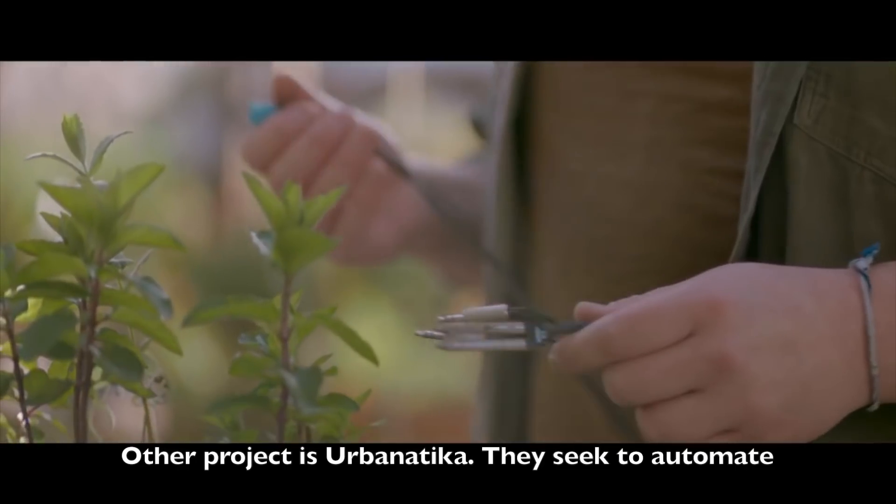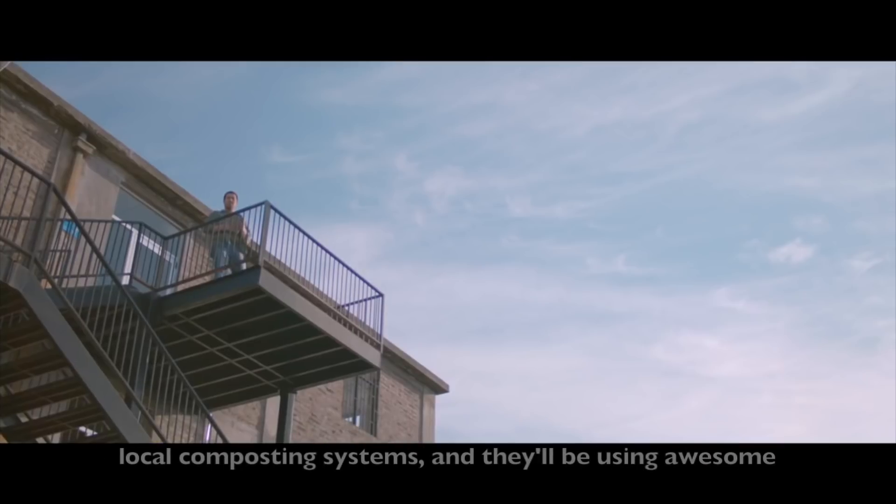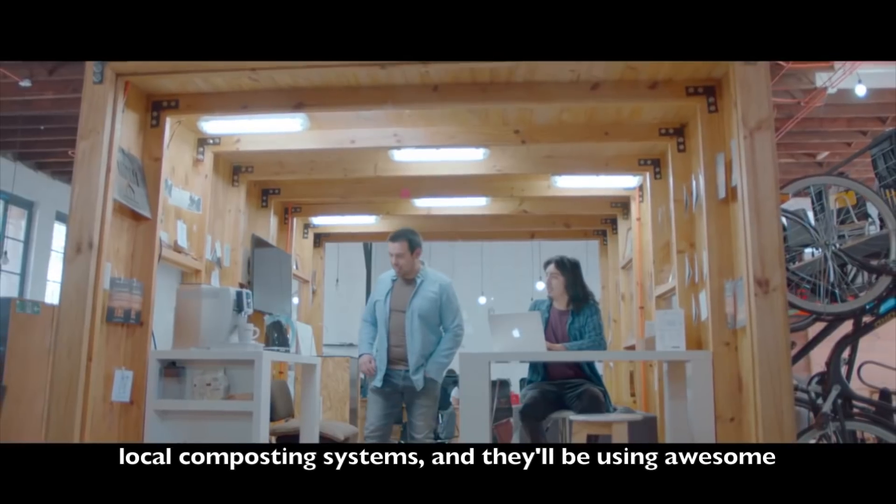Another project is Urbanatica. They seek to automate local composting systems and they will be using 3D printed parts in their compost bins.